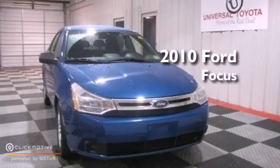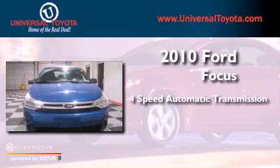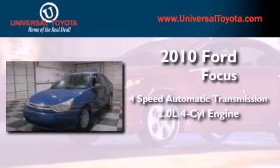This is a 2010 Ford Focus. This vehicle has seating for five adults and an inline four-cylinder engine.